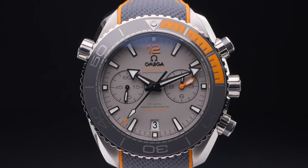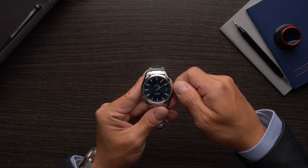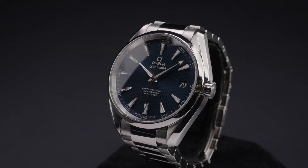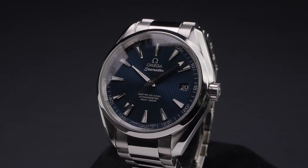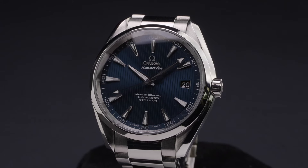Another major sub-collection within the Seamaster lineup is the Omega Aqua Terra. Unlike other models, Aqua Terra watches are not designed specifically for scuba diving and lack rotating timing bezels. However, as they are still part of the greater Seamaster family, Omega Aqua Terra watches offer users 100 meters of water resistance, which makes them more than capable of standing up to whatever aquatic conditions you might encounter.